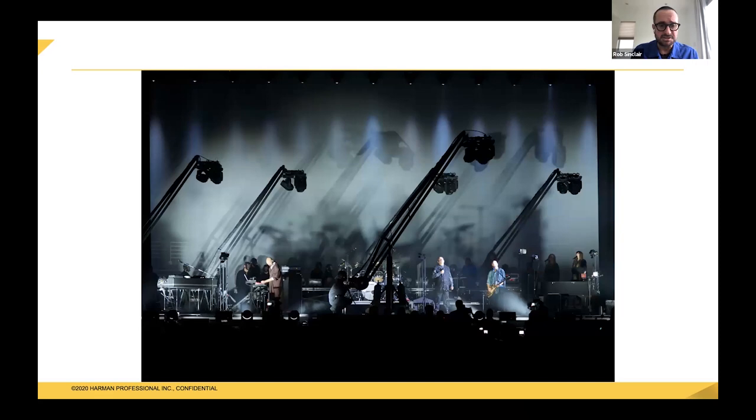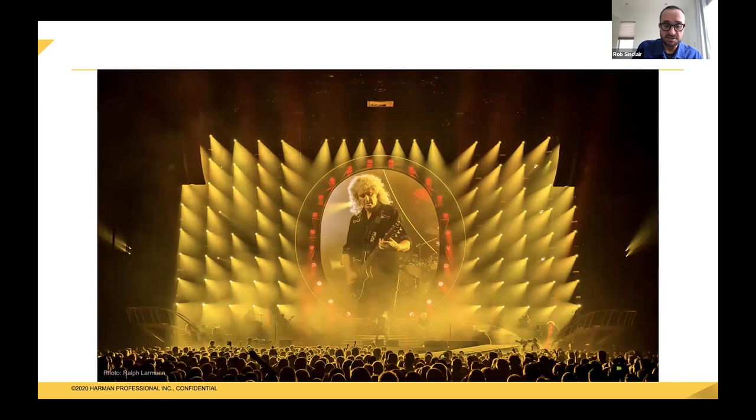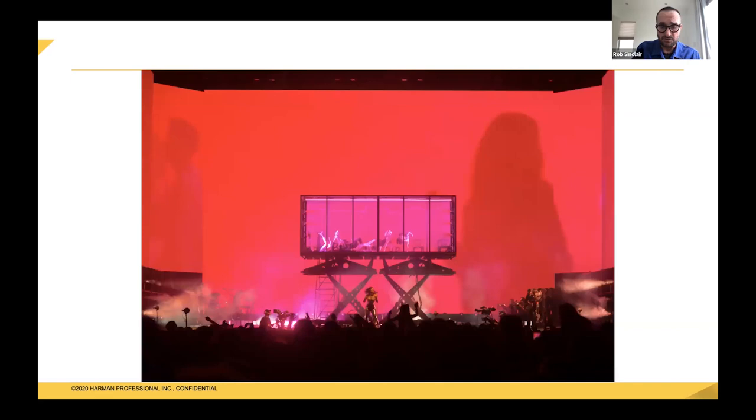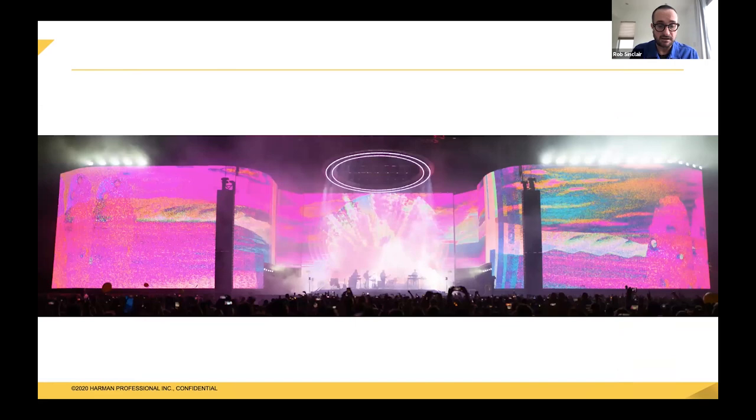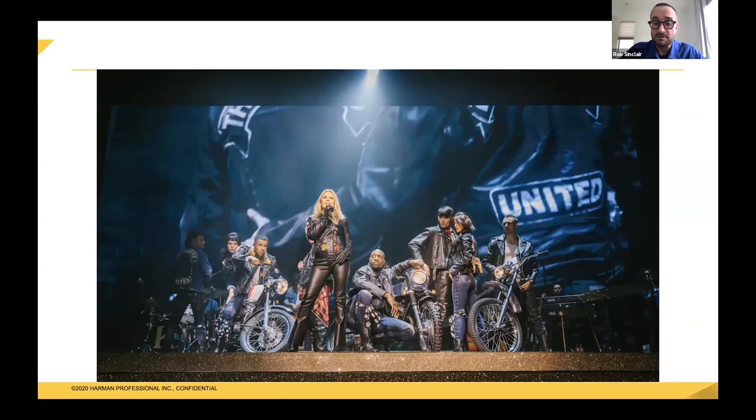This is the Peter Gabriel Back to Front tour with crane-operated cranes with moving lights on the end of them. I worked with Queen and Adam Lambert over the last 10 years, Coachella headline with LCD Soundsystem, Coachella with Lorde, Florence and the Machine with creative direction by Willow Perron, and Tame Impala's Coachella headline from a couple of years ago. Also a long association of almost 10 years with Kylie Minogue — this is her Golden Tour in 2018.